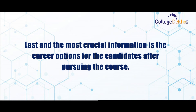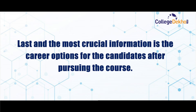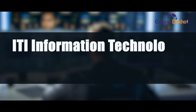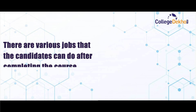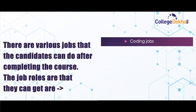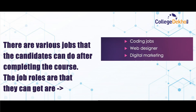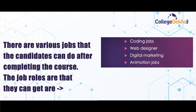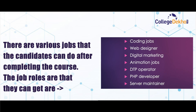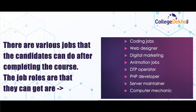The most crucial information is the career options after pursuing the course. ITI Information Technology job prospects: there are various jobs candidates can do after completing the course. The job roles include coding jobs, web designer, digital marketing, animation jobs, DTP operator, PHP developer, server maintainer, and computer mechanic.